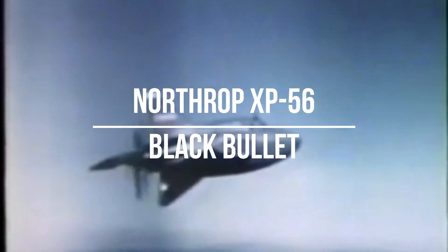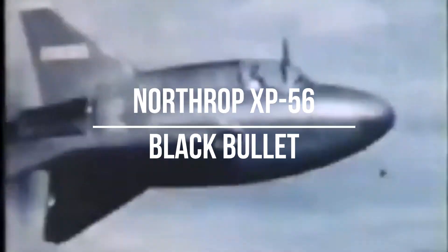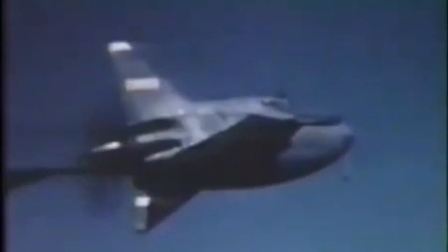The Northrop XP-56 Black Bullet aircraft was developed by the American company Northrop Corporation in the 1940s. This unique plane attracted attention with its distinctive design intended to reduce frontal resistance, as well as the use of bold innovative technologies.